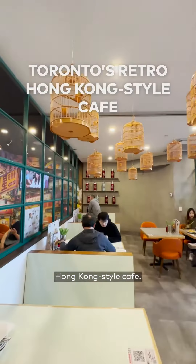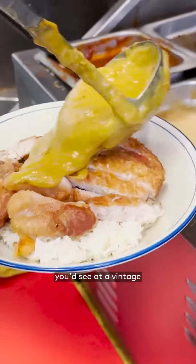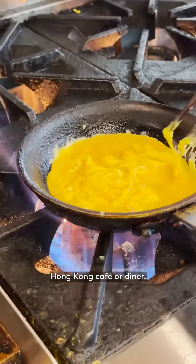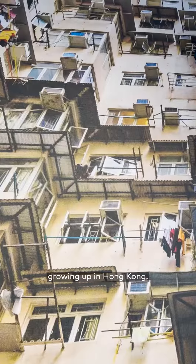This is Toronto's retro Hong Kong style cafe. This restaurant serves a large menu of comfort food you'd see at a vintage Hong Kong cafe or diner. The interior design pulls from establishments the owner David visited as a teenager growing up in Hong Kong.